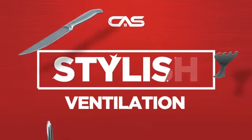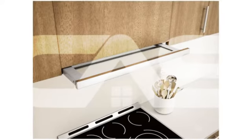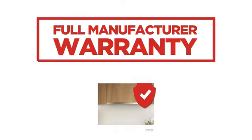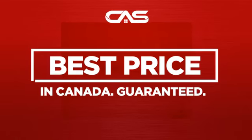Need a stylish ventilation system? Try this model from Zephyr. Backed with a full manufacturer warranty and only at Canadian Appliance Source, you get this ventilation system at the best price in Canada.